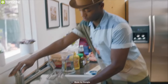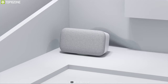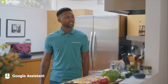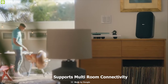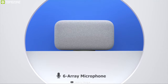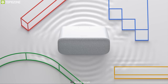Elevate your home music experience with the Google Home Max — a smart speaker with powerful specs that produces great quality music. This speaker can be connected to other smart home devices and controlled via Google Assistant with just your voice command. It also supports multi-room connectivity, allowing you to connect multiple Google speakers for a more immersive audio experience.